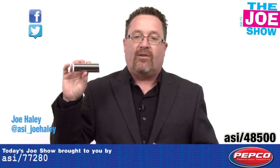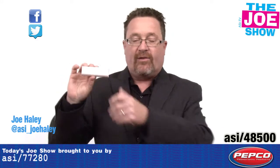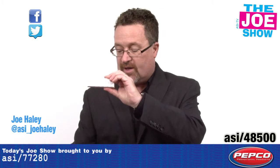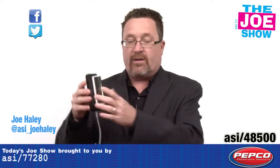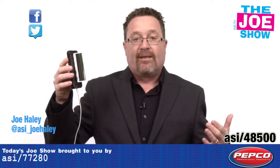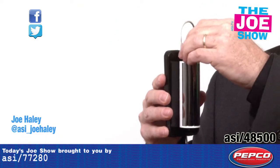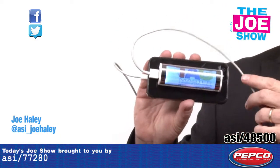This is a power bank, and I know we've seen a variety of these on the Joe Show. What's different about this is that there are some suction cups on the back, so when I'm going to charge my unit I just put it onto the back and take it with me. The power bank doesn't dangle, and when I plug it in you're going to see that your logo is going to light up.